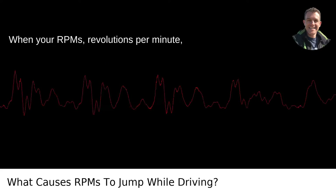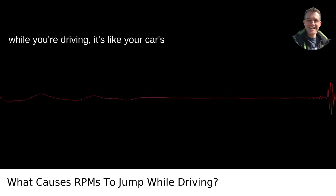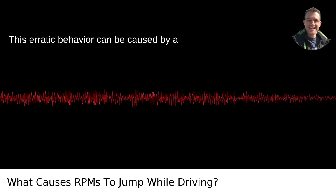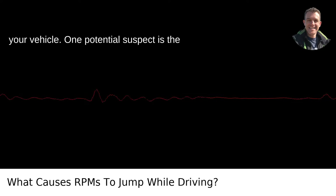When your RPMs — revolutions per minute — start tap dancing up and down the gauge while you're driving, it's like your car's way of saying, hey, pay attention to me. This erratic behavior can be caused by a few different characters in the story of your vehicle.